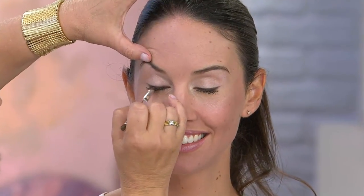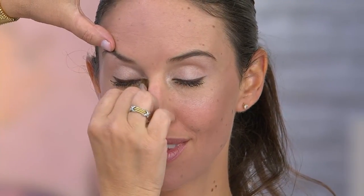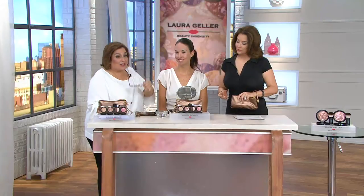Every one of these pieces is baked — baked in terracotta pots, every single one baked on the terracotta tile. Every one is handmade. There's not a person in the world that won't look gorgeous in this topaz liner. One of the things I love about the baked is the adherence — once it's on, it stays. It doesn't come off. It lasts all day.